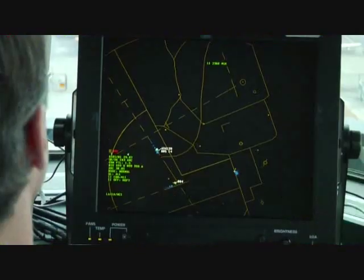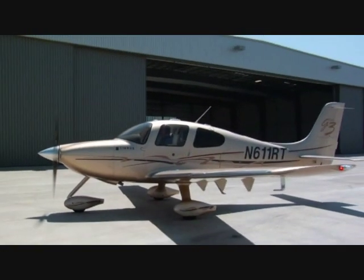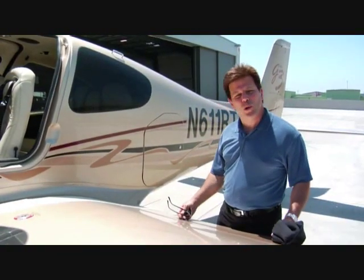Advanced technology helps, but the real difference still comes down to people — pilots and controllers. So in a world of increased traffic and rapidly advancing technology, what can pilots and controllers do to work more closely, communicate more efficiently, and make the system safer?